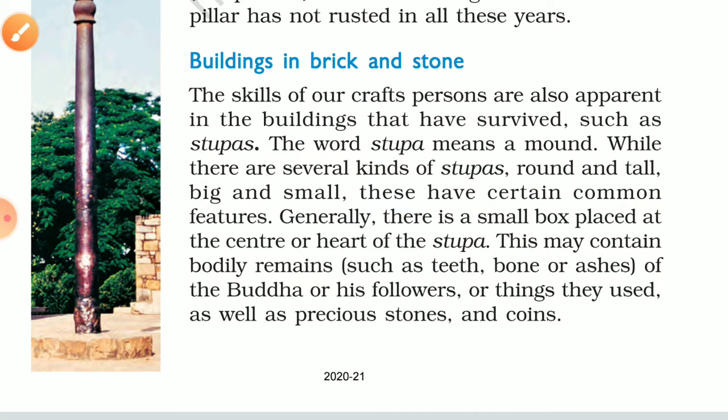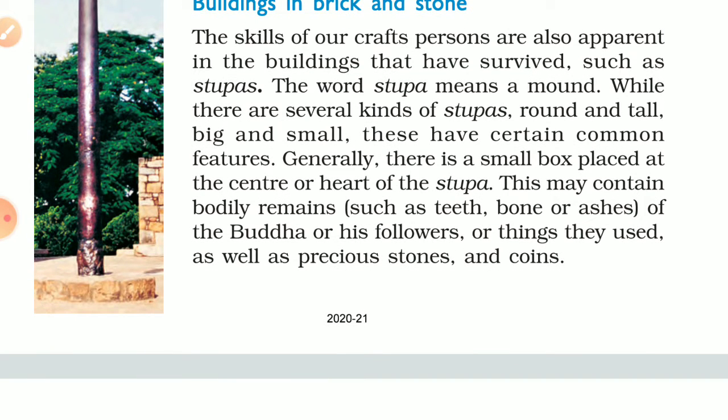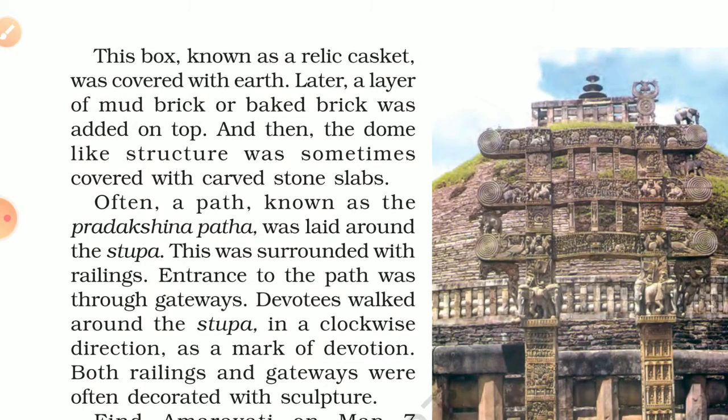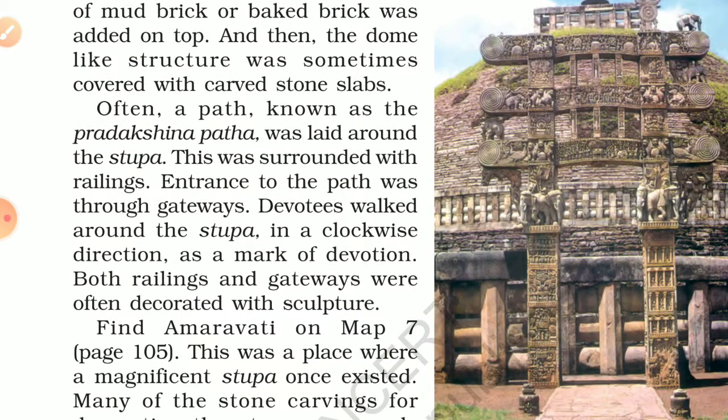This small box placed at the center of the stupa may contain bodily remains such as teeth, bones, or ashes of the Buddha or his followers, or things they used, as well as precious stones and coins. Basically, it was a memory of these people. This box is known as the relic casket. It was covered with earth, and then a layer of mud bricks was added on top.